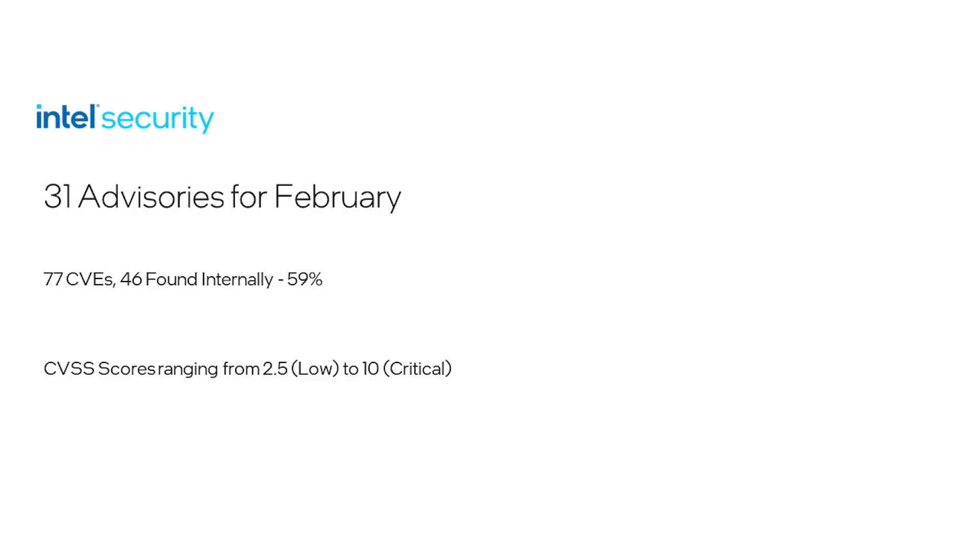Yes, it's Patch Tuesday yet again, and this month Intel is releasing 31 advisories addressing 77 vulnerabilities. Continuing on with the trend of internal security investments paying dividends — 46 of these vulnerabilities, which equates to 59%, were discovered and mitigated as part of Intel's proactive efforts in product security assurance.